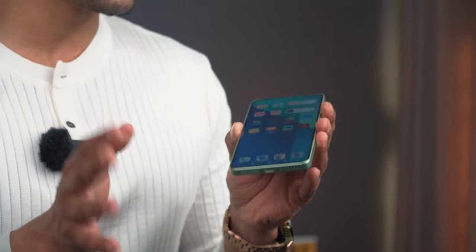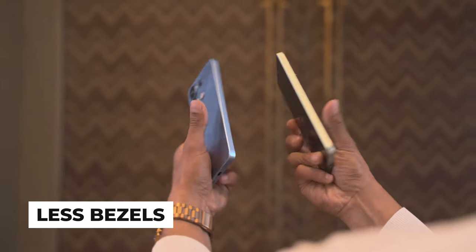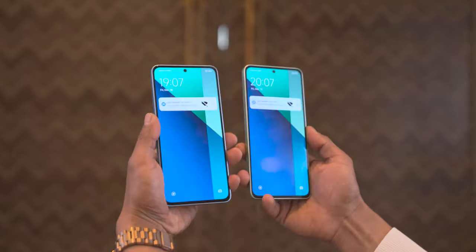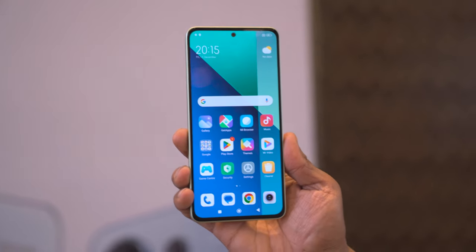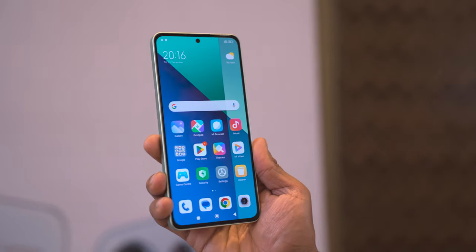There is a hybrid SIM slot, a dedicated microSD card slot. The phone has a good screen, a flat display, and a full design. Overall, the design is very different from the Redmi Note 12.